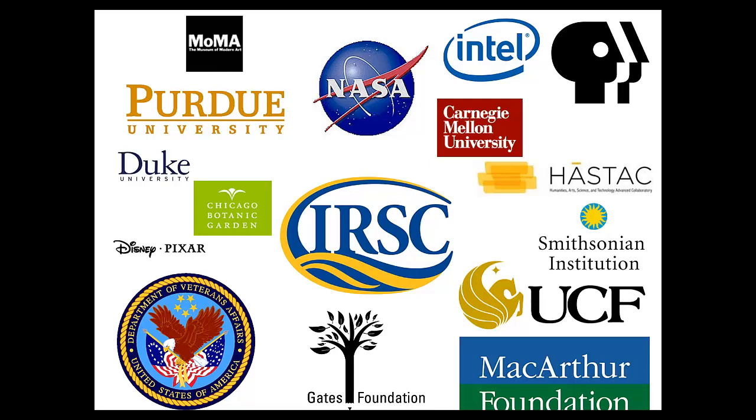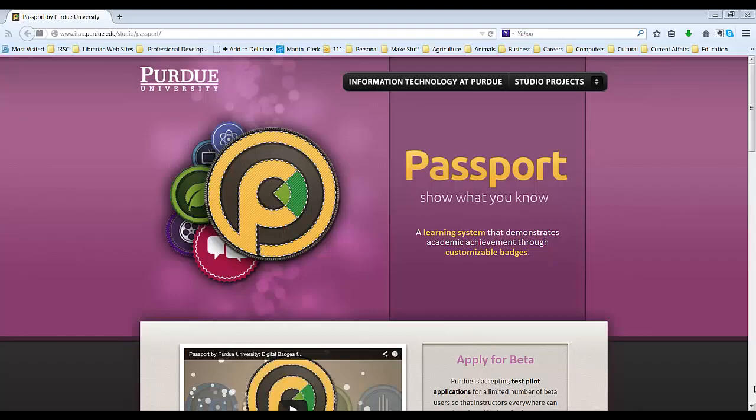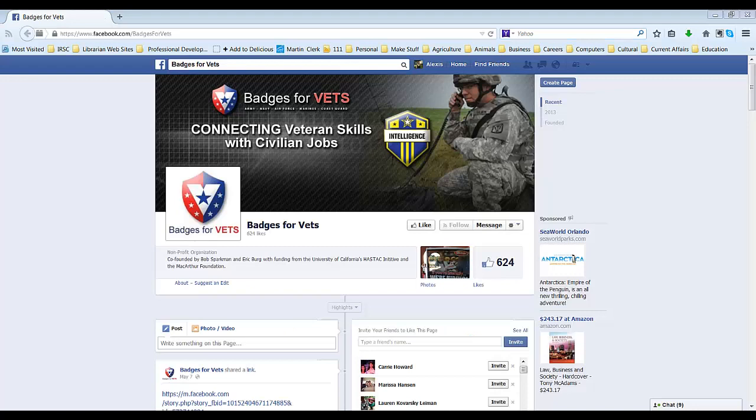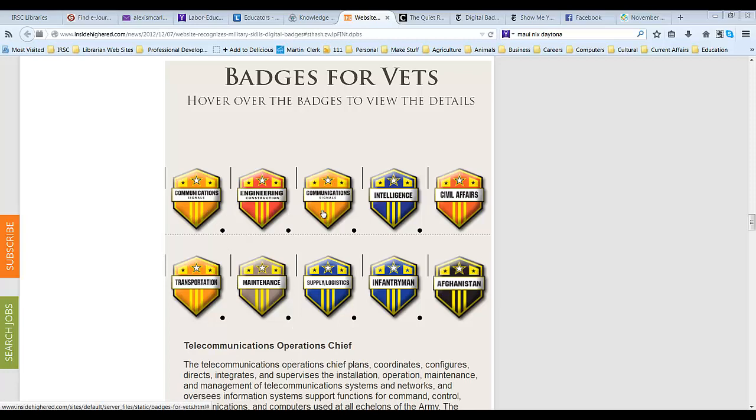While badges are still very new, there are some very big names starting to work with Mozilla to offer badge programs. Purdue is integrating badges as reward programs within select classes. The Smithsonian is using badges with their school outreach programs. And Badges for Vets is providing a way for veterans to translate the training they received in the military to real life job skills.